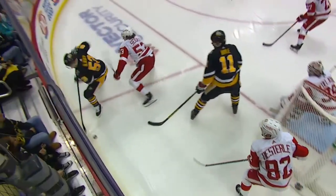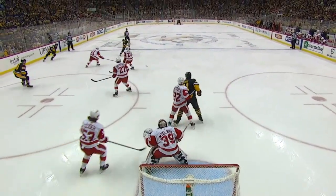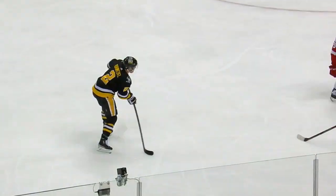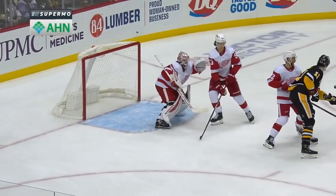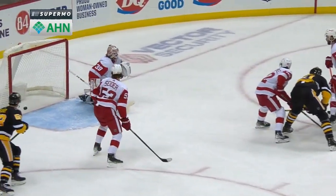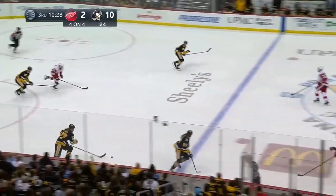He answered that question. Penguins get it back to the point, hits a group of bodies in front, and Boyle with his long reach is able to reach for this puck, slide it under Nedeljkovic. And the Penguins have double digits in this game. Brian Boyle, the man. A couple of deflection tries — Raquel's been great.